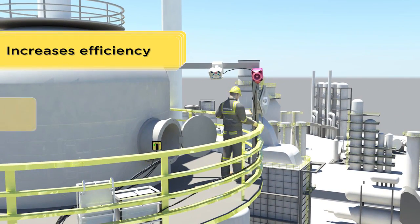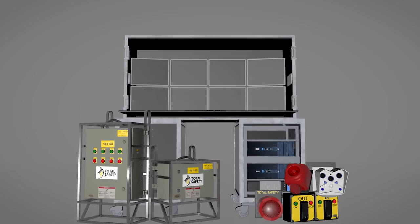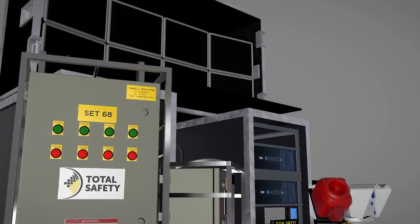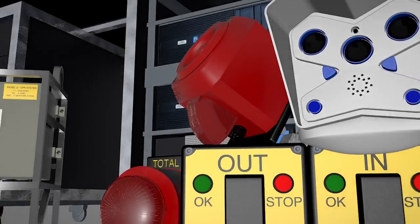It increases efficiency, maximizes productivity, and ensures safety during the turnaround process. For more than 15 years, Total Safety's patented CCSM technology has been the chosen solution for more than 200 projects around the world — and for good reason, because it works.